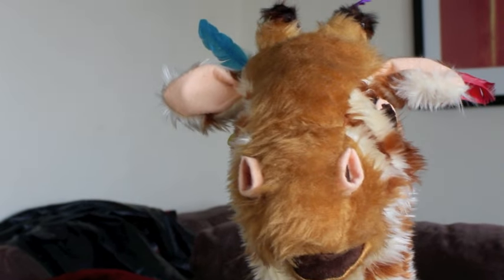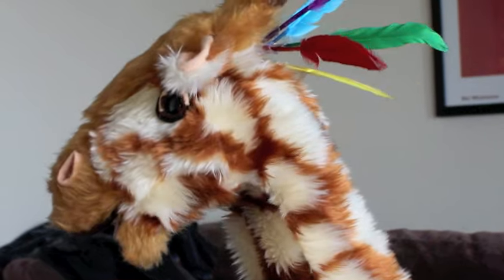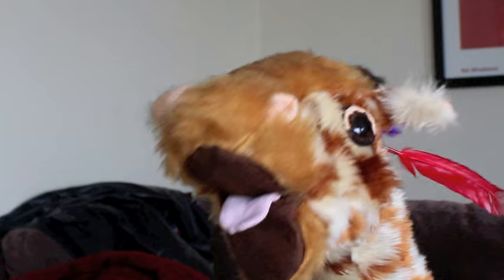Now, Geraldine, show us your super long neck. Ooh, look at that! I really like that.